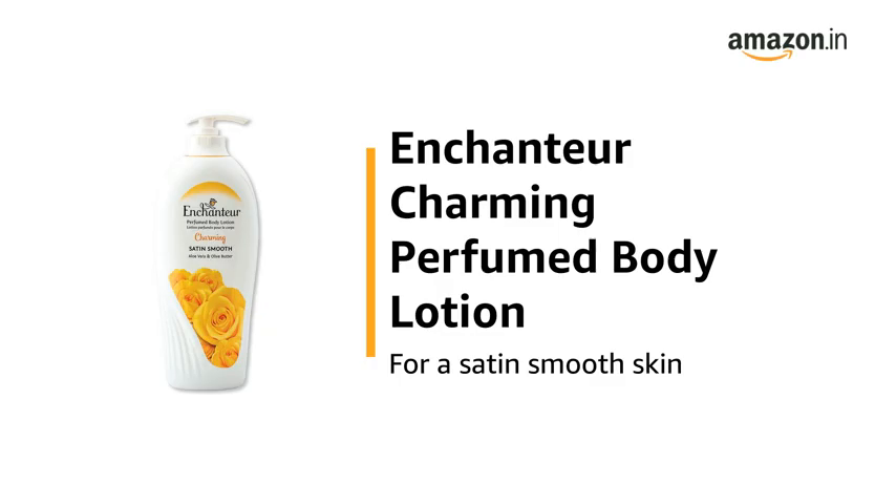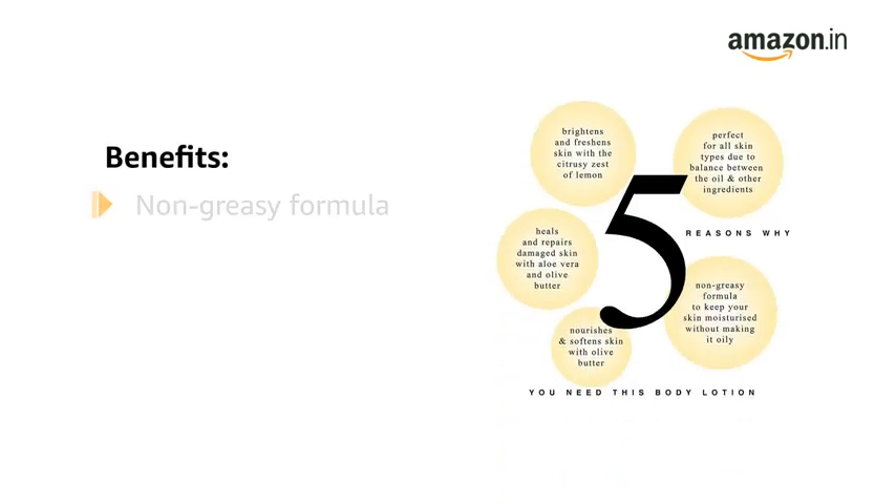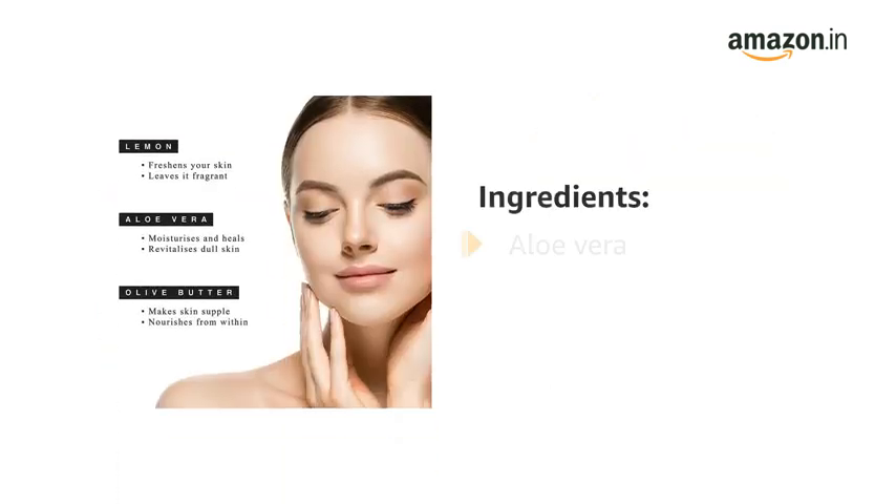This is the Enchandra Charming Perfumed Body Lotion for a Satin Smooth Skin. The Enchandra Perfumed Body Lotion has a non-greasy formula that keeps your skin moisturized without making it oily. It is also perfect for softening the skin and repairing damaged skin. It contains aloe vera and olive butter.